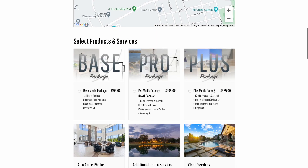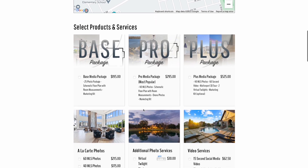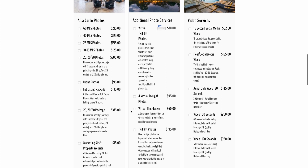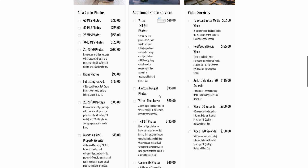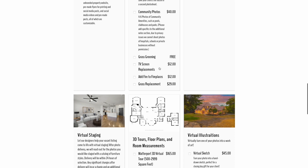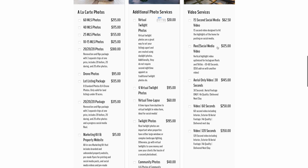Here's our website. You can see that we have three packages — our Base, Pro, and Plus packages — but I'm going to get back to those in a second. I want to show you some of the add-ons we offer. We have drone photos, which requires a drone so it's an add-on. We do virtual twilight photos, where we take regular daylight photos and edit them to look like twilight. We also offer normal twilight photos, fireplace replacement, TV screen replacement, and grass screening.